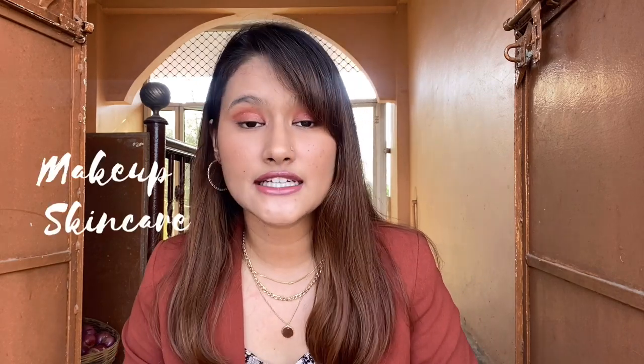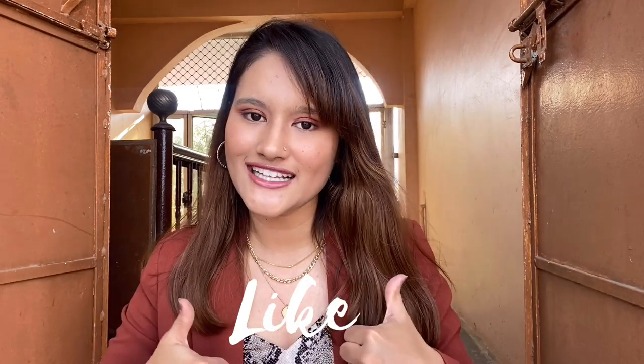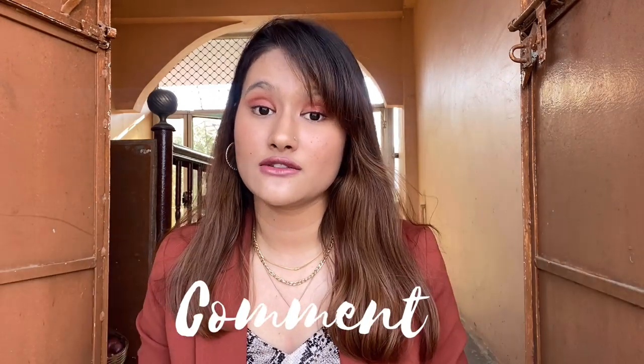Hello everyone, this is Priya Shetti, welcome back to my channel. Today's video is a haul video where I'll share some makeup and skincare products I recently bought. I'll also be announcing my first giveaway because we hit 30k subscribers — thank you so much for your support. If you're new to my channel, please subscribe, like, share, and comment down below. Let's get started!